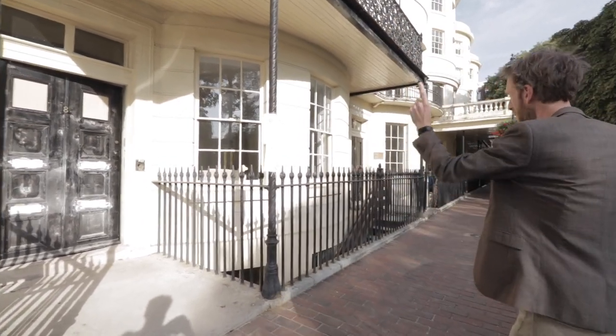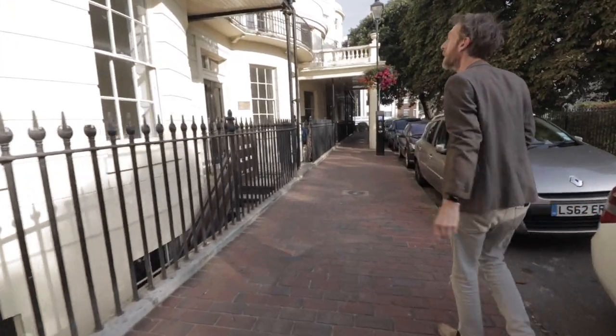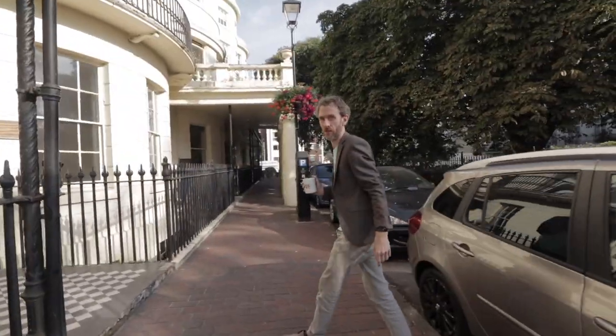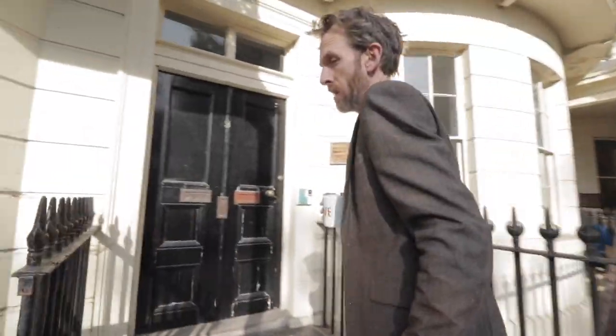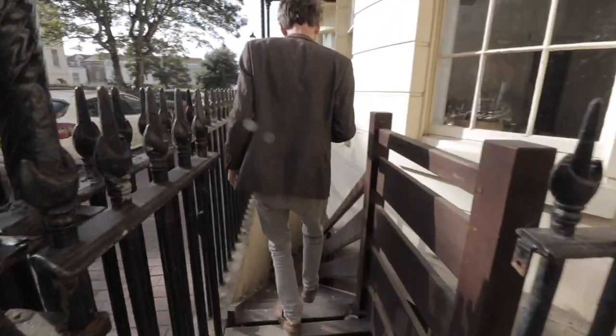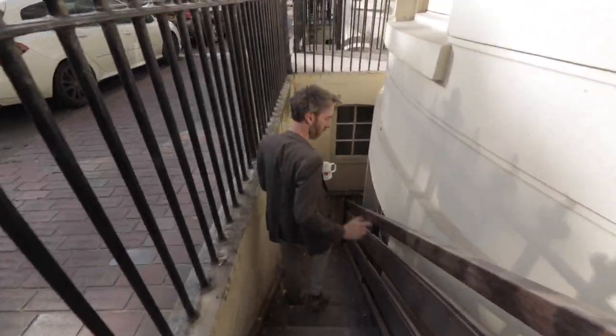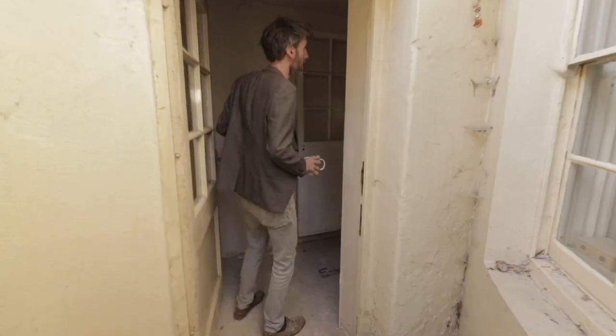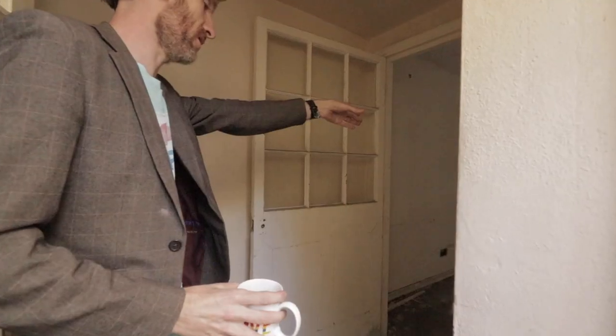First of all we're going to start in the lower ground floor. Number eight is set over six floors, number nine is set over five floors, and the aim is to restore them back into two townhouses as they were originally built. We've got an external staircase currently accessing the lower ground floor but we're going to put the staircase back on the inside of the building.